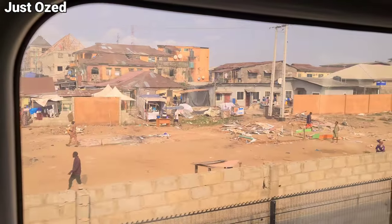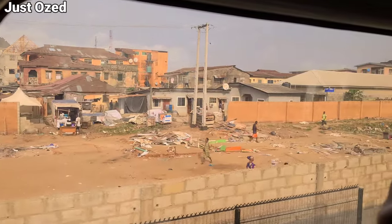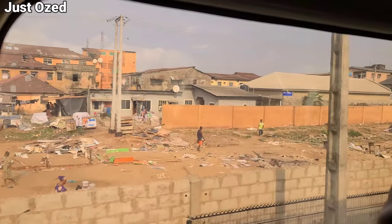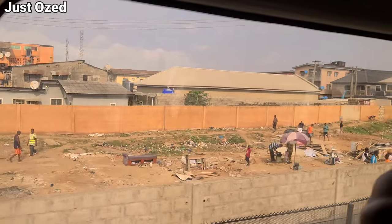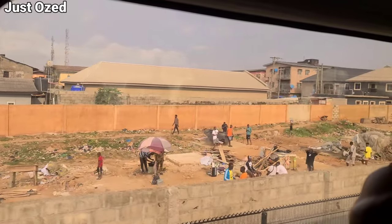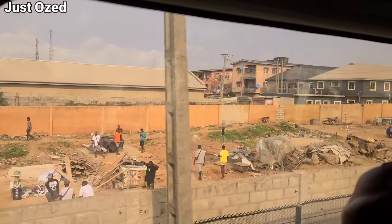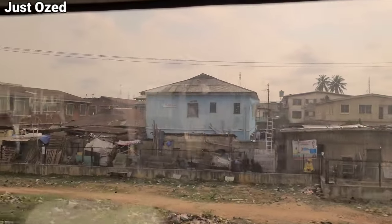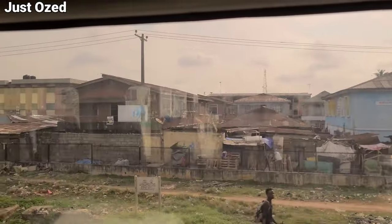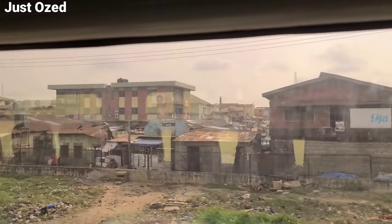We've left the Mushi station. As you can see, this is what the Mushi area looks like — they've fenced off the rail track. This is the view of Mushi from inside the Lagos Redline metro rail. Enjoy this part of the video. I'll take off all external sound and play only the background sound of riding on the Lagos Redline, so leave your own review in the comment section.